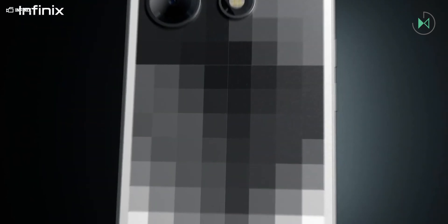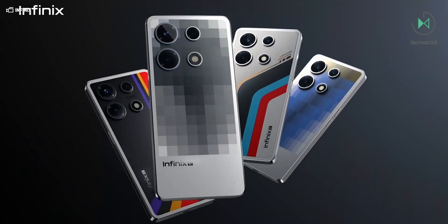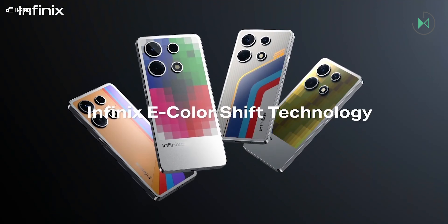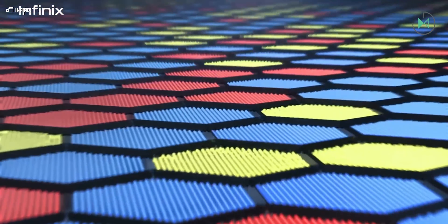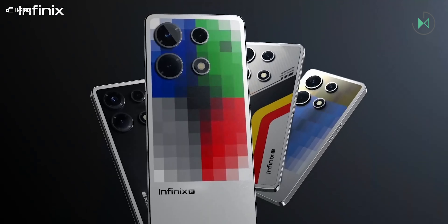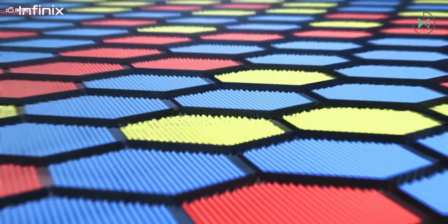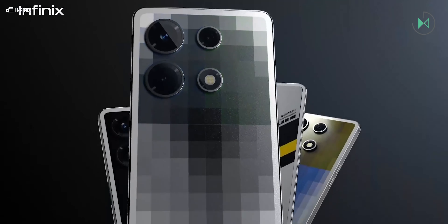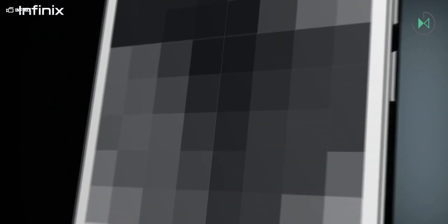Similarly, they have presented the Chameleon design, which is a kind of electronic ink screen for the back cover that would allow you to change the design of your device. Through the software, you have 60 customizable areas on this back cover, compatible with a good range of colors, so you can display the time, other information, or different images and designs to express your personality. The electronic ink technology Infinix uses is called e-ink Prism 3.